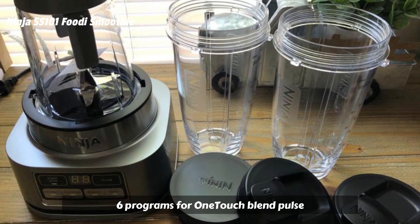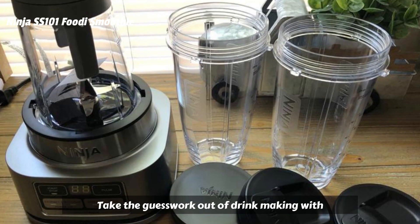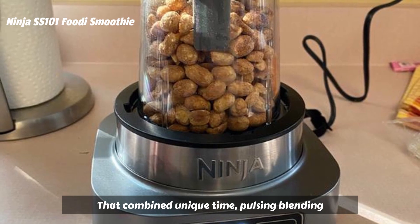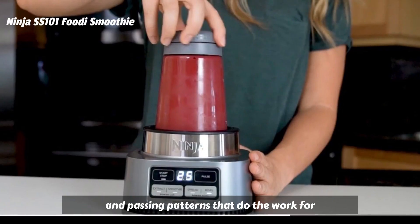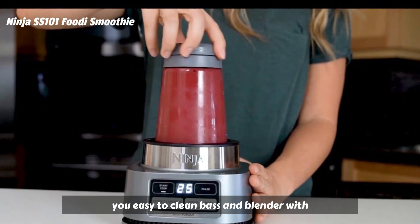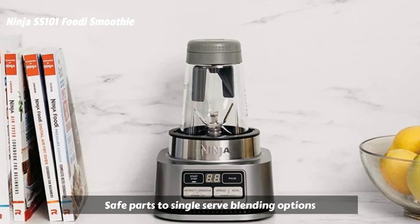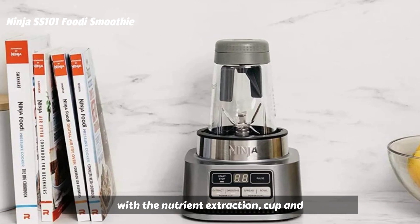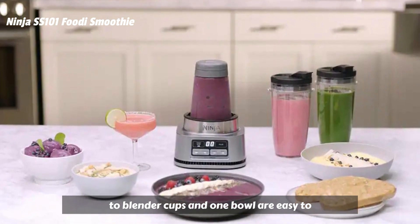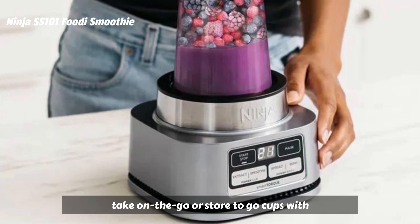Six programs for one-touch Blend, Pulse, Smoothies, Extractions, Bowls, and Spreads. Take the guesswork out of drink making with intelligent programs that combine unique timed pulsing, blending, and pausing patterns that do the work for you. Easy-to-clean base and blender with dishwasher-safe parts. Two single-serve blending options with a nutrient extraction cup and smoothie bowl maker in just one motor base. Two blender cups and one bowl are easy to take on the go or store. To-go cups with lids included.